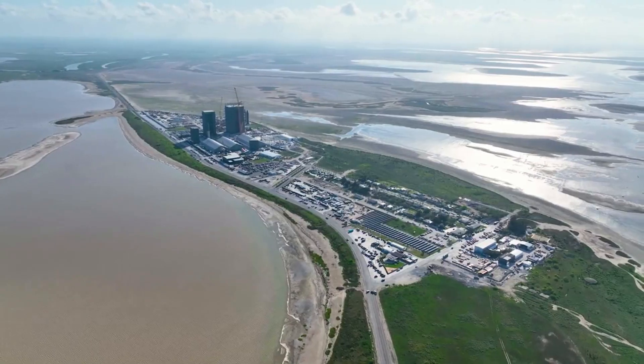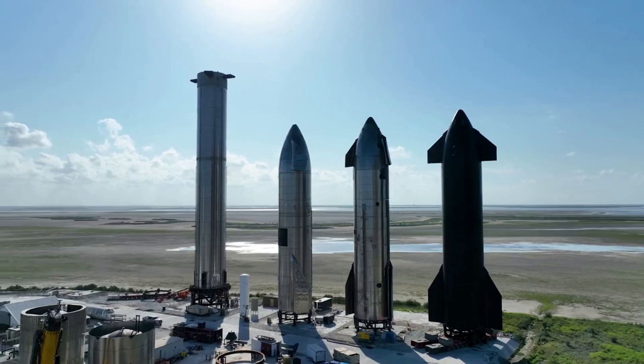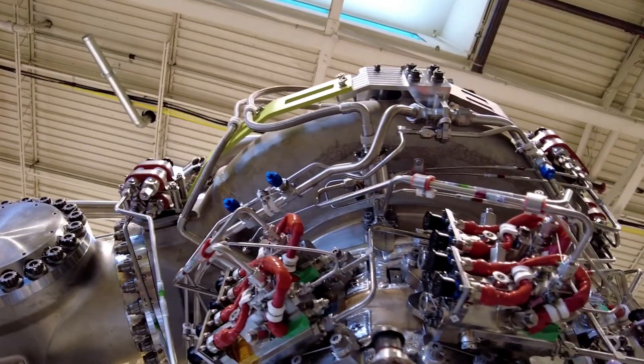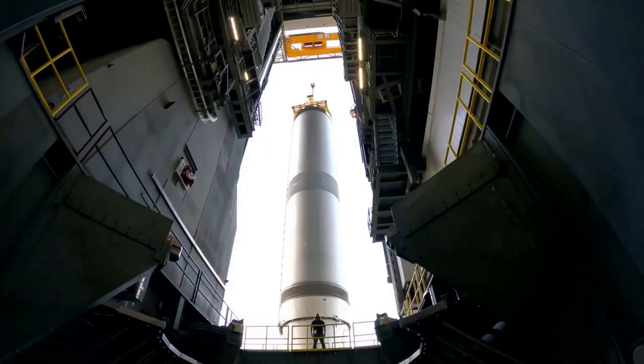Even though many next-generation launch vehicles are shifting toward either partial or full reusability, ULA is not interested and decided to go the expendable route. Here I'll go more in-depth into the recent updates from ULA, when we should expect final testing, integration of the SRBs, and more.